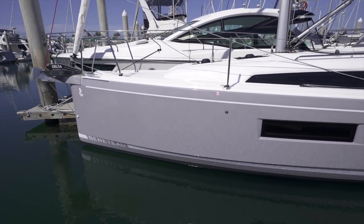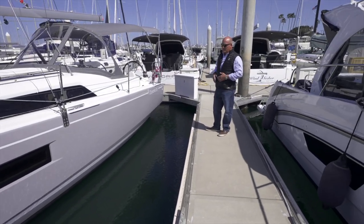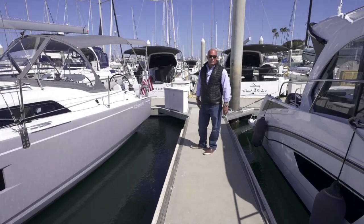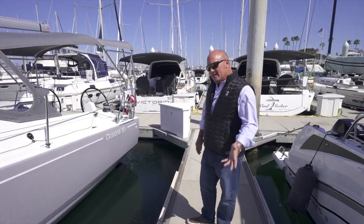You're going to feel my enthusiasm as we walk through the boat and talk about her features, her options, and then also take her for a sail. We'll do a little drone footage today, so really psyched to go sailing. We've got a nice breeze here in San Diego, so come on aboard and check her out.